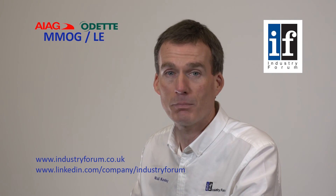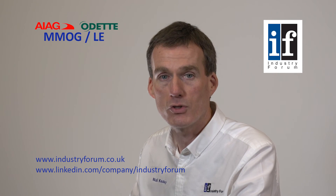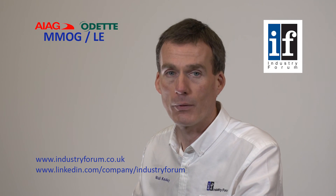SMMT Industry Forum offer both training and support in the application of MMOG-LE. For more information on our MMOG offerings, please visit us at industryforum.co.uk or follow us on LinkedIn.